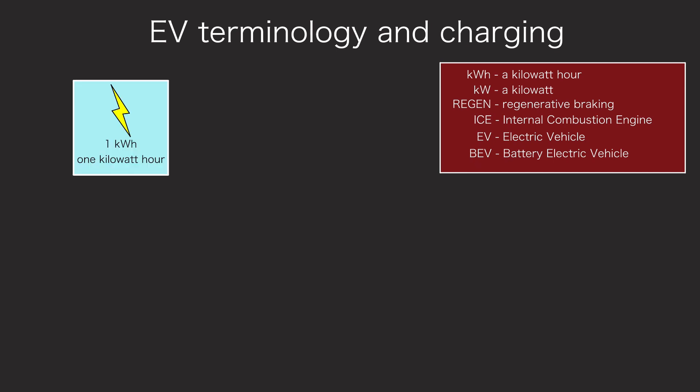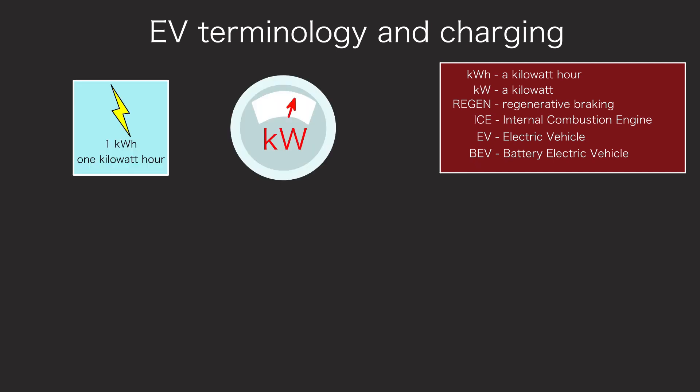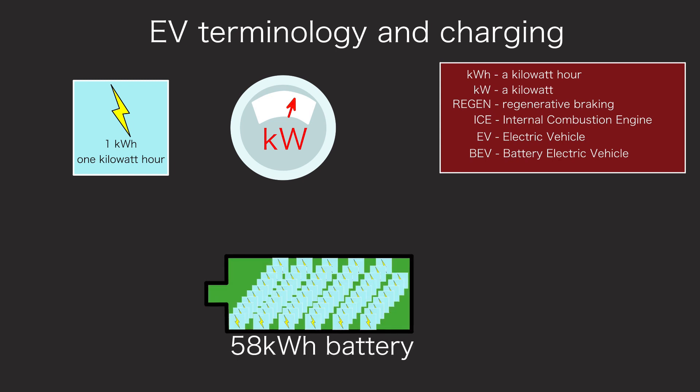A kilowatt hour and a kilowatt are very different things. Some people refer to their battery capacity in kilowatts, and that is simply wrong. I've heard motoring journalists refer to both kilowatts and kilowatts per hour as battery capacity, and that's nonsense. Your EV battery holds an amount of kilowatt hours, not kilowatts. You wouldn't ask a petrol head how many horsepower the fuel tank is, so don't ask how many kilowatts a battery holds. It holds a number of kilowatt hours, not kilowatts.